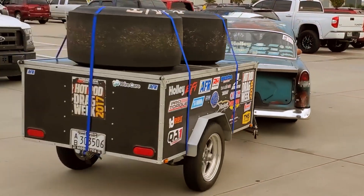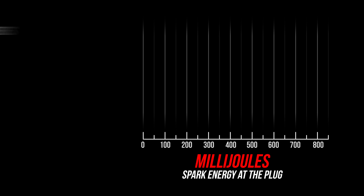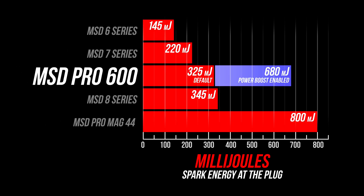It has a couple of unique features that allow it to do high mileage drag and drive events such as Drag Week. MSD's latest technology in the Pro 600 packs a wallop of a punch with 680 mJ at the plug. Only the Pro Mag 44 can say it packs a little more punch — about 120 more mJ.